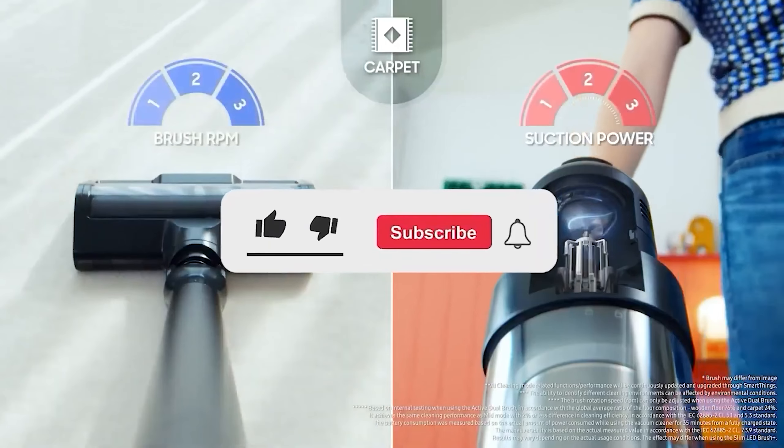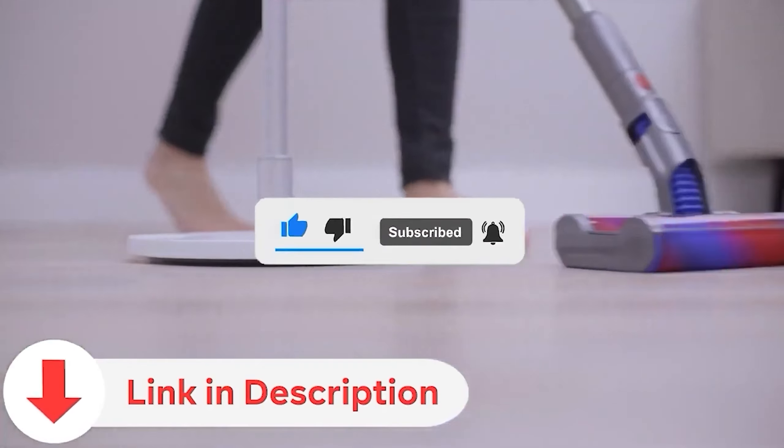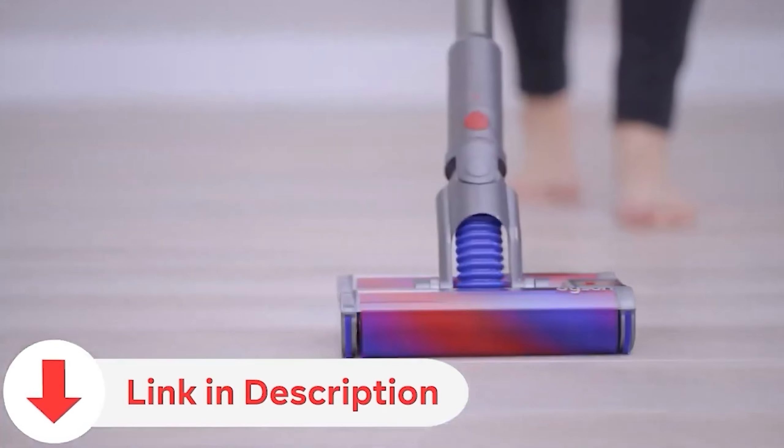Hit that subscribe button for our insightful reviews. Find all the relevant product links conveniently placed in the video description below. It's time to upgrade your cleaning experience, and we've got you covered.